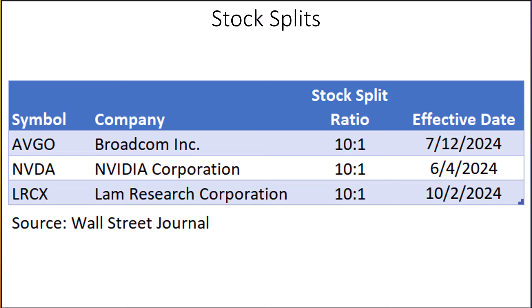This slide shows stocks in our portfolios that have chosen to split their stocks. Since we keep track of every individual purchase in Excel, it's important to have this slide to remind us to go back and adjust the purchase price, shares held, and dividends per share once a stock split has occurred. We do have a stock split coming up — Lam Research on October 2nd.